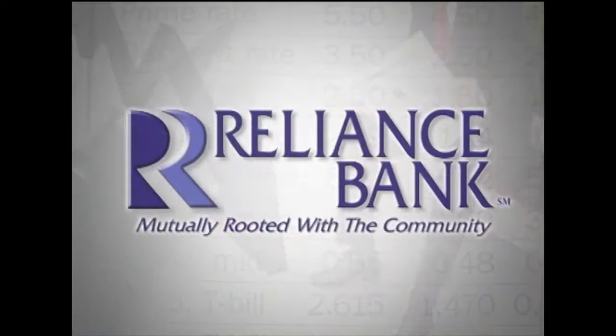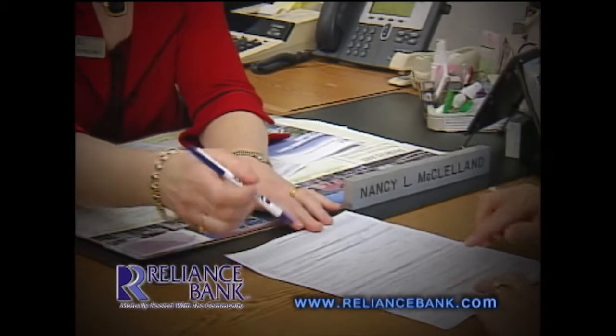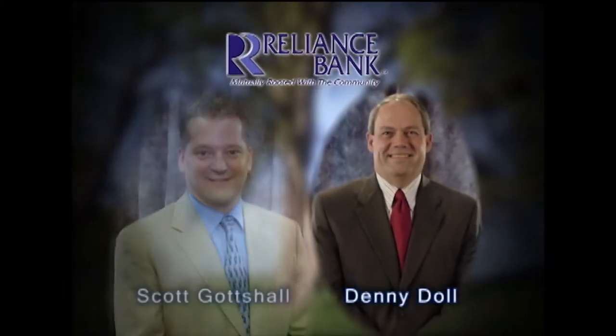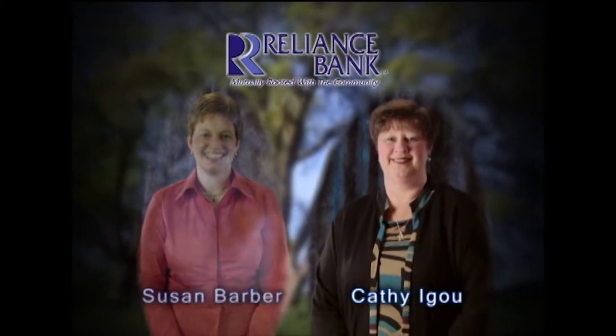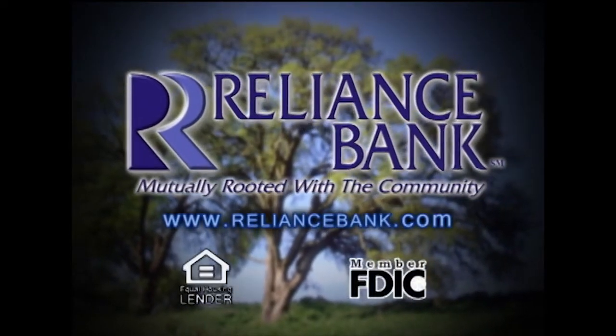Recently, you may have heard news that the mortgage industry is troubled. That's because of subprime lending practices, which got many national lenders in hot water. At Reliance Bank, common sense prevails. We've pursued a course of stability, sound lending, and exceptional service. That's why we have millions of dollars looking for a good home today. Our mortgage loan professionals are ready to tailor the right home loan for your needs, blending historic low rates with impeccable service. We want your dreams of homeownership to become reality.